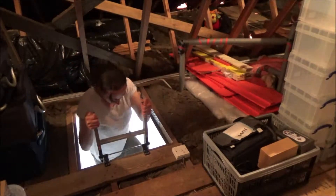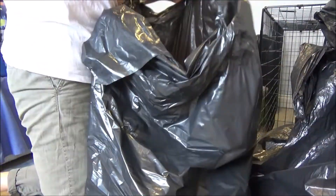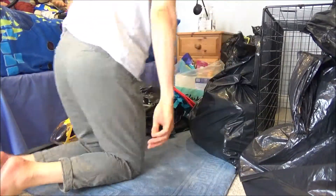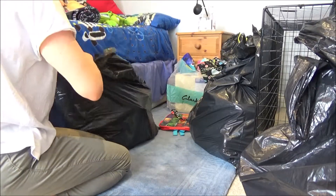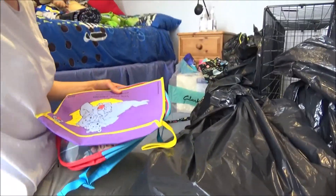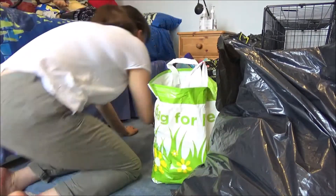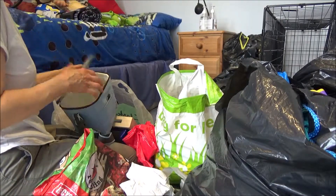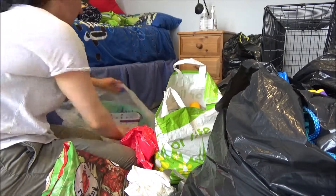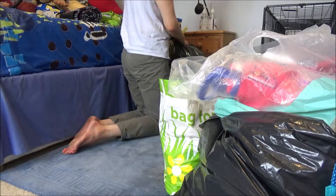Once everything is in the loft, I look through the bags stored in the spare room — some for the dump and some for the charity shop. The toiletries I'm going to take to our local food bank, as food banks in some areas need toiletries more than food. The toys I took to the local church, just in case we walk past the charity shop and Ted sees his toys in the window and wants them back.